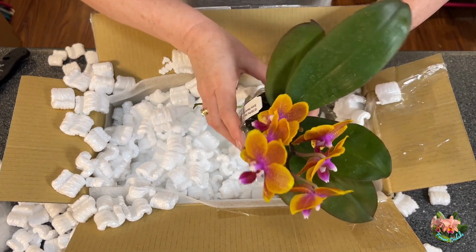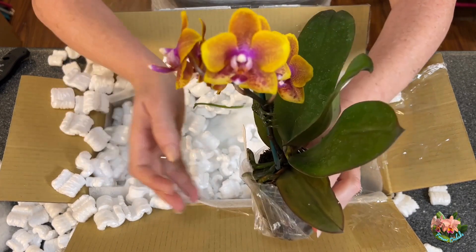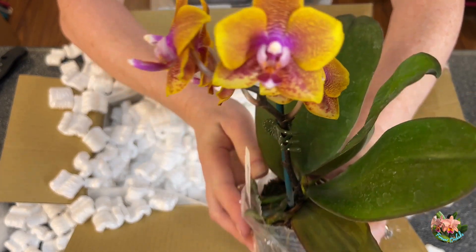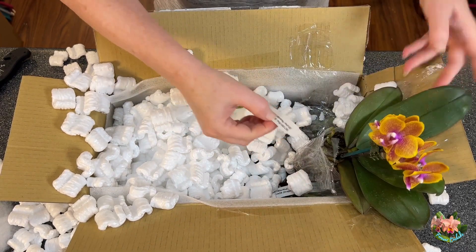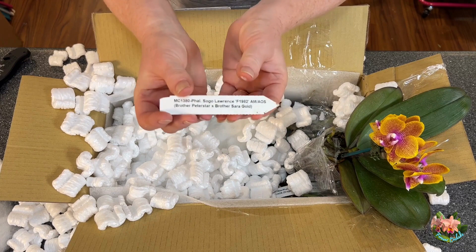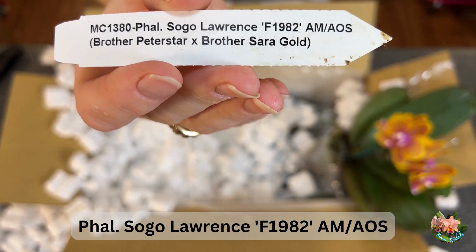Would you look at those? There are six blooms on there. This is Phalaenopsis Sogo Lawrence, and the cultivar or clonal name is F1982. It has been awarded by the American Orchid Society — it has an Award of Merit from the American Orchid Society.